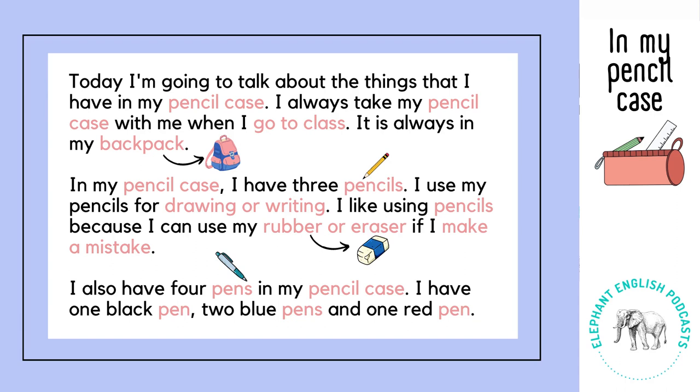Today I'm going to talk about the things that I have in my pencil case. I always take my pencil case with me when I go to class. It is always in my backpack.